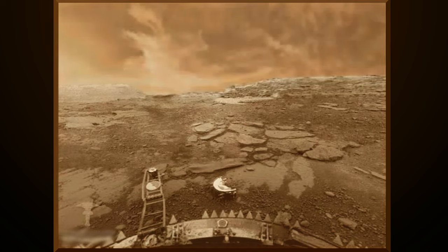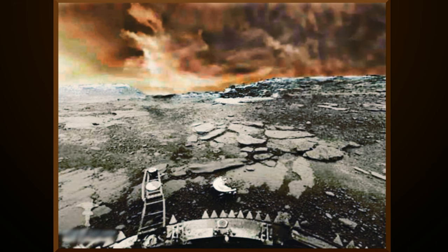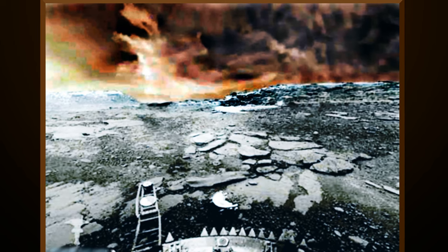Let's enhance this image and get a close look at what they are trying to hide. After enhancements, I can see that this is not a dust storm. It's a cover up.